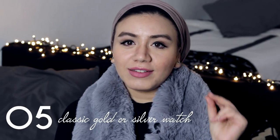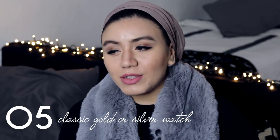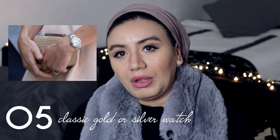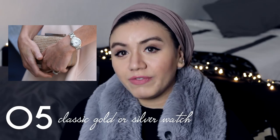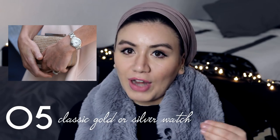Have one good classic wristwatch. This one is a Michael Kors from TK Maxx — very cheap, I got it for around a hundred euros where it originally costs two or three hundred euros, so a good bargain. Try to look for a classical watch and invest in it. This is the only watch I have — why buy tons when you could have one classic that fits all?